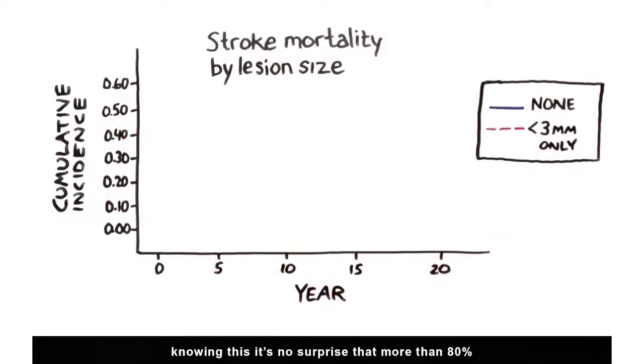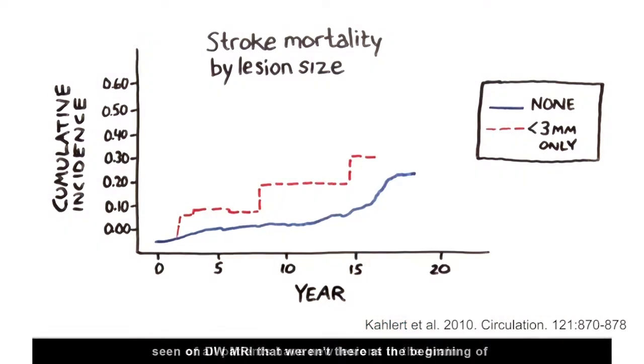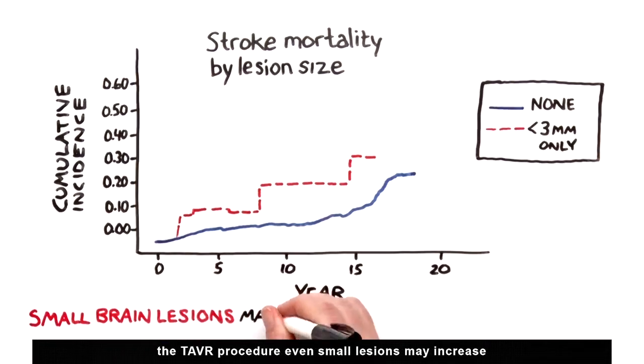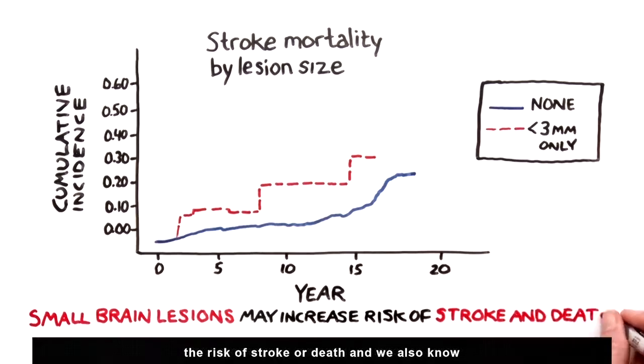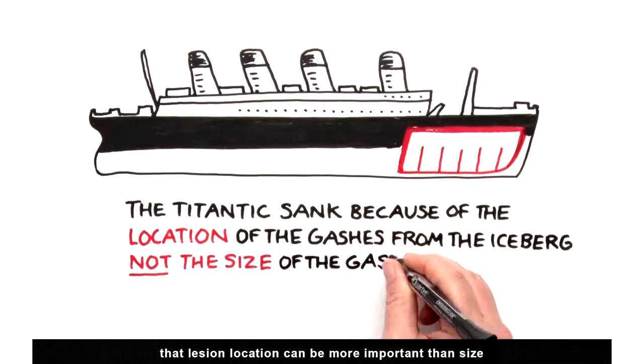Knowing this, it's no surprise that more than 80% of patients have new lesions in the brain seen on DW-MRI that weren't there at the beginning of the TAVR procedure. Even small lesions may increase the risk of stroke and death. And we also know that lesion location can be more important than size.